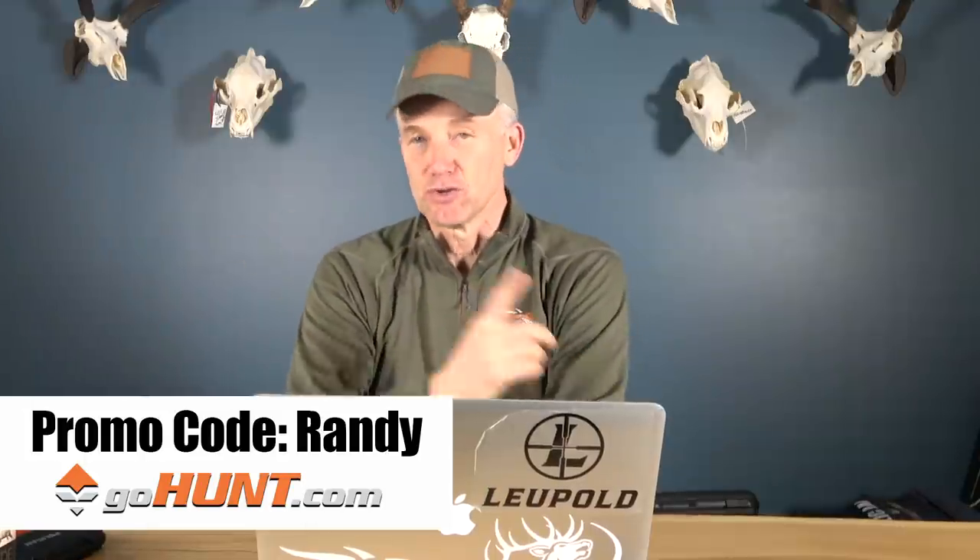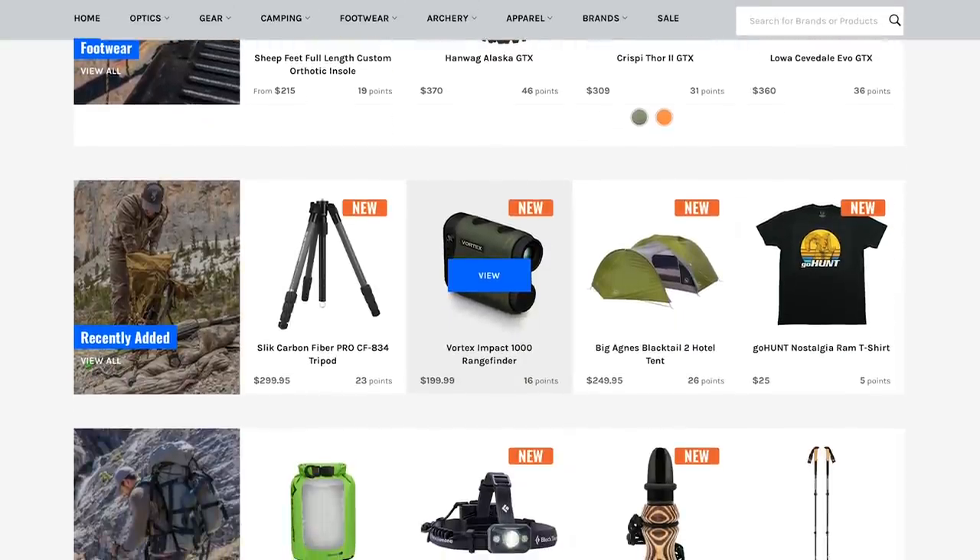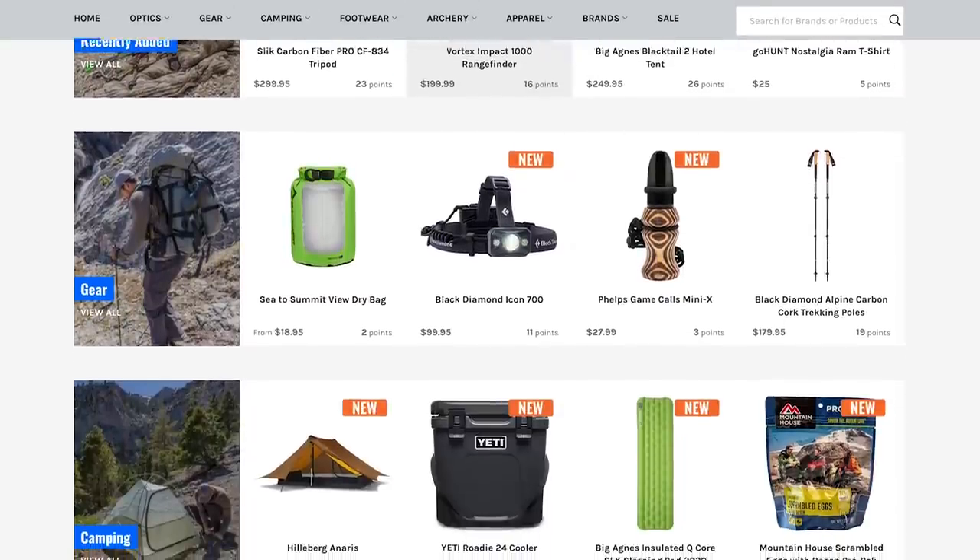That's how we're able to do these, so go to GoHunt.com, use promo code Randy and they'll give you $50 to spend in their gear shop. Anyone who uses promo code Randy to sign up for the Insider is entered in a drawing for a Wyoming Commissioner's Tag. You can go to Wyoming Game and Fish and select almost any elk code — there are only three elk codes exempt, and you wouldn't want those anyway. All the desirable ones are available, and you turn it in and they give you a tag for that hunt code.